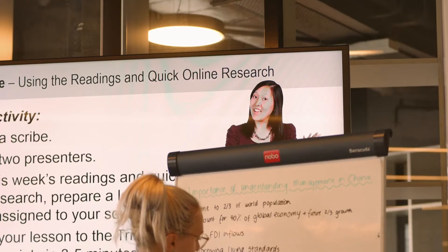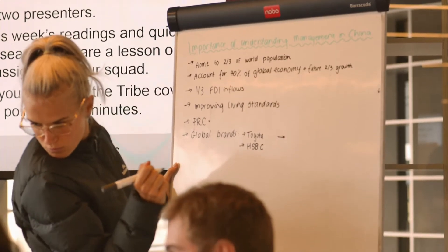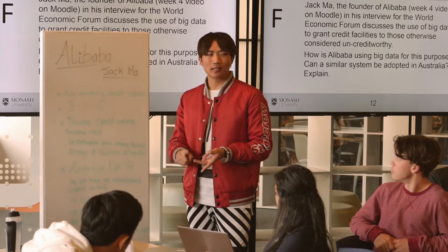But also for our international students, it's about understanding what it takes to work successfully in an environment like Australia. Students today are being asked to do a lot more things than they were traditionally. I'm an economist, so I did a lot of economics and studied to the point where I could succeed as an economist, but I didn't have to understand a lot of other skills.